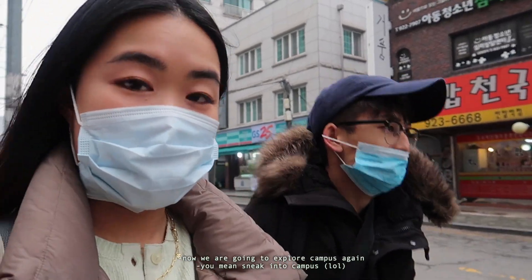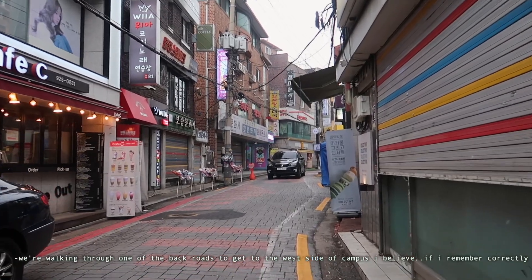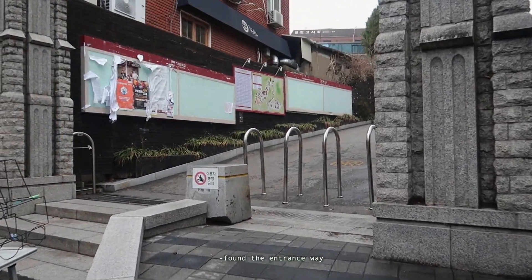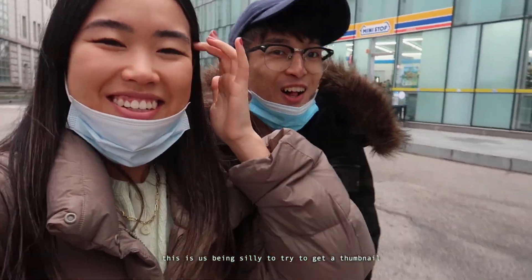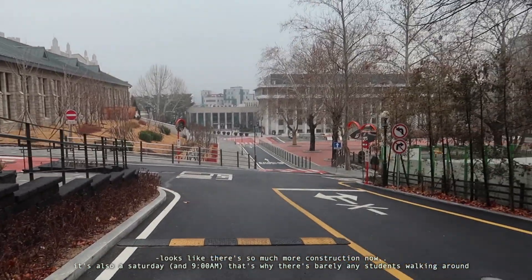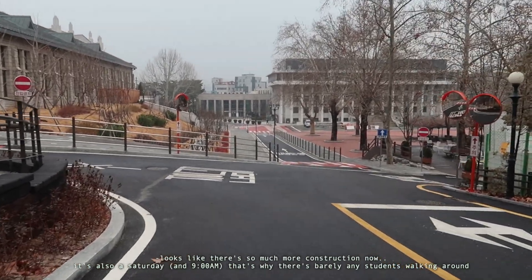Now we are going to explore campus again — or rather, sneak into campus. Walking through one of the back roads to get to the west side of campus, I believe. Found the entrance way. Sneaking in to KU. It looks like there's so much more construction now. It's also a Saturday, which is why there's barely any students running around.